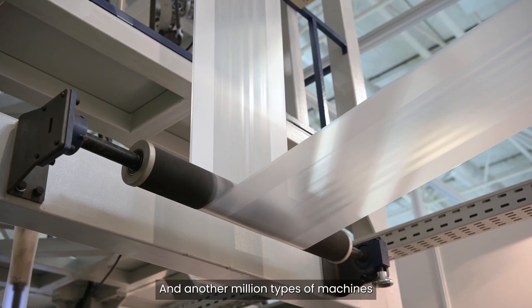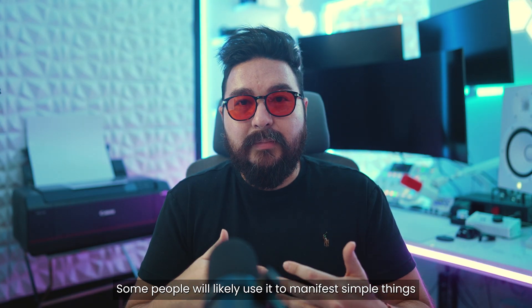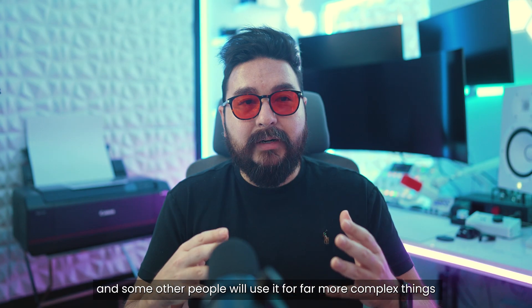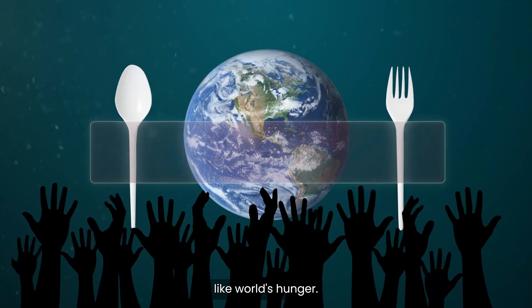And another million types of machines to create another million types of products. But now, we will just need our voices. Some people would likely use it to manifest simple things like a milk-dissolvable straw made with chocolate, and some others would use it for far more complex things to address what today seems impossible, like world hunger.